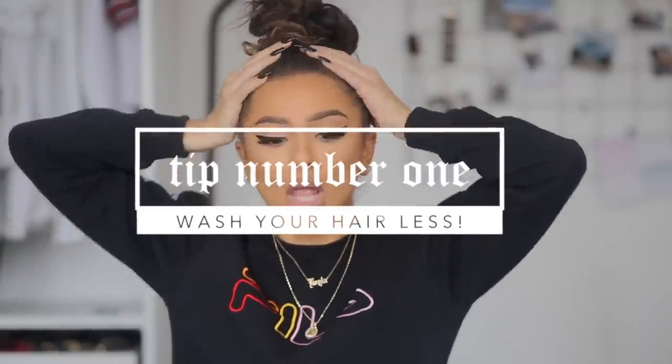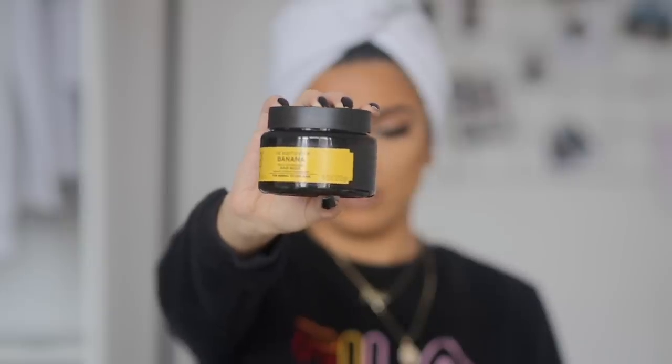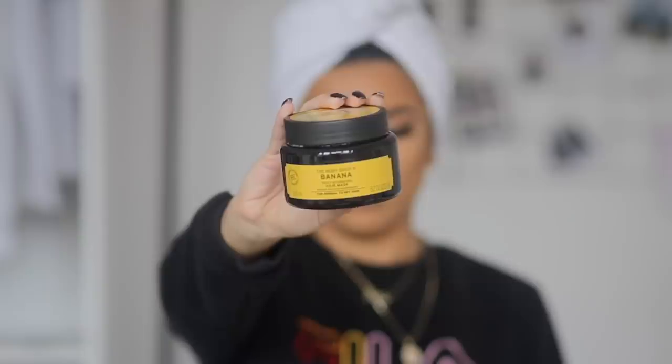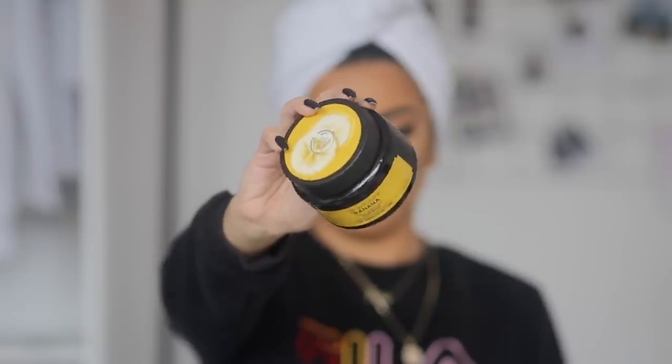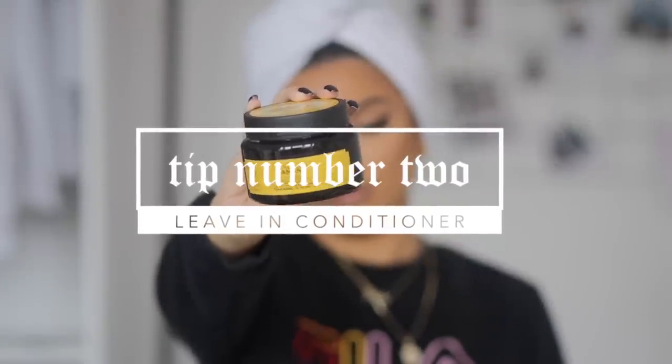The number one tip that has really helped bring my curls back is to wash my hair as little as possible. As you can see my hair is looking pretty crazy right now, so I'm going to go wash it. I don't have any shampoos I'm obsessing with right now, but I try to use sulfate-free shampoos. Leave-in conditioner has also been a massive tip that has really changed my hair game.